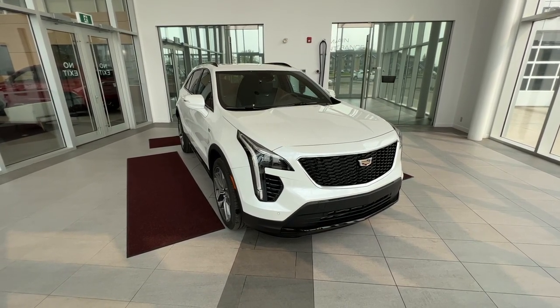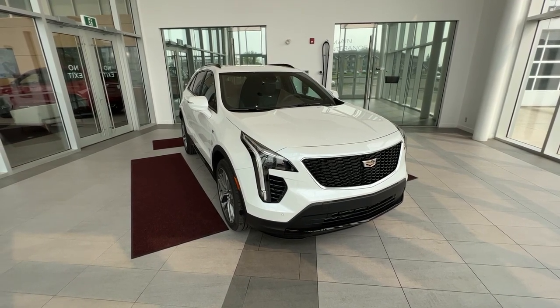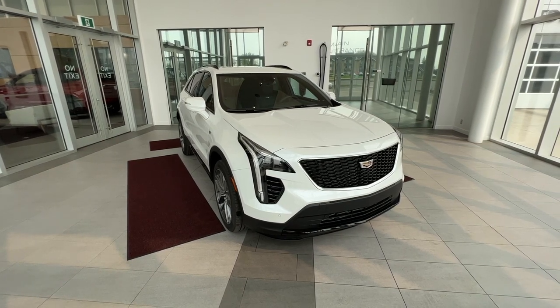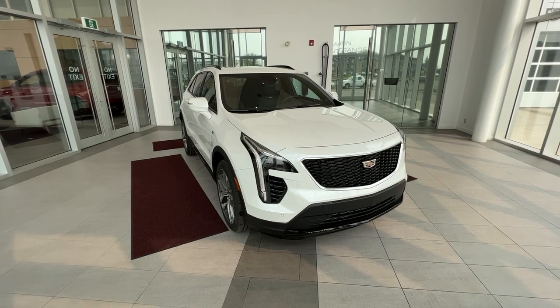This vehicle has heated front seats, massaging seats, heated wheel, heated rear seats, Apple CarPlay, and Android Auto. Safety features include forward collision and lane keeping assist. Under the hood is a 2.0-liter turbocharged engine paired to a 9-speed automatic transmission.